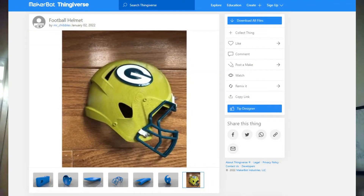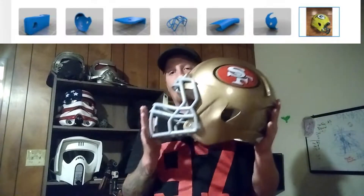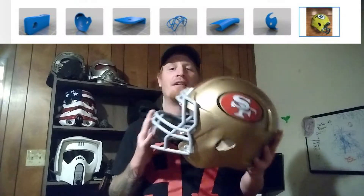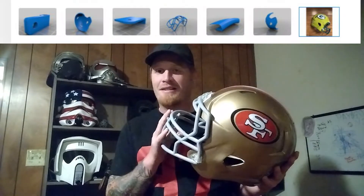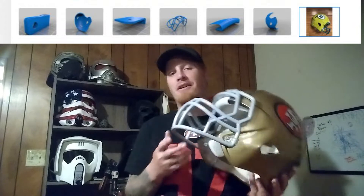Then I was going through looking at the STL files and I actually found a full-size version. You might wonder — couldn't you just blow it up, just make it bigger? Yeah, probably, but this mini one printed all in one piece, face mask and everything. I probably could have taken it into Meshmixer and separated all the pieces, but I found the full-size file on Thingiverse where all the pieces were already separated. It was full size so I didn't have to do much.